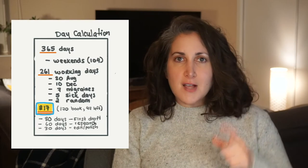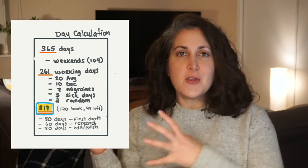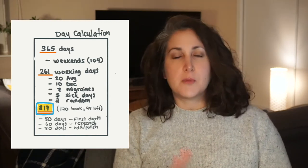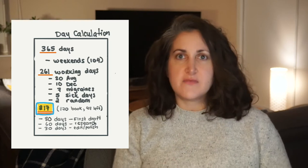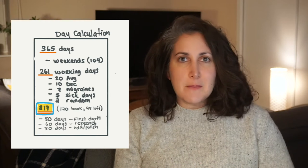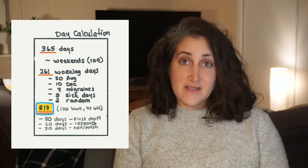Then I calculate how many days I'll actually have to work on these projects. Don't skip this step — it sounds simple, but it's really not. I plan on a quarterly cycle, and a quarter is 90 days. But from those 90 days, if you take out weekends, birthdays, social obligations, holidays, conferences, vacations, sick days, and days when you have migraines, you'll realize that maybe instead of 90 days, you'll have something like 55 days.